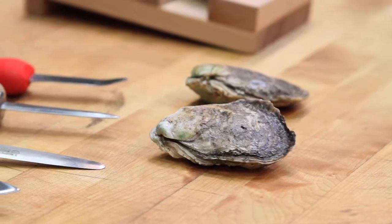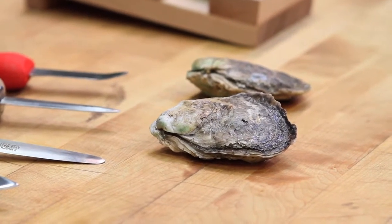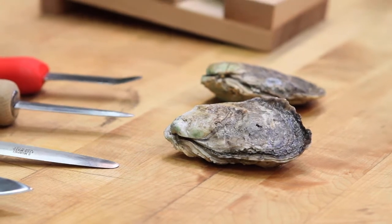Oysters are often thought of as an aphrodisiac — they've been considered one since ancient times. Oysters used to be a really prevalent food in New York and all over this country, and they were really cheap. Now people consider them a delicacy.